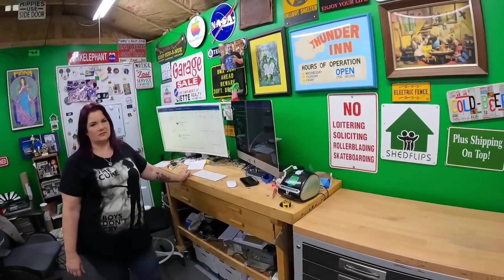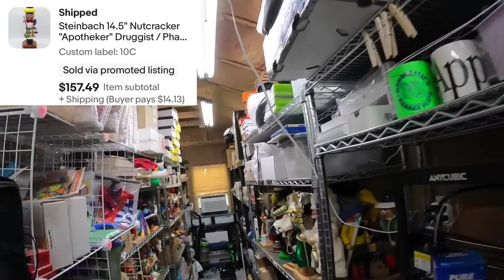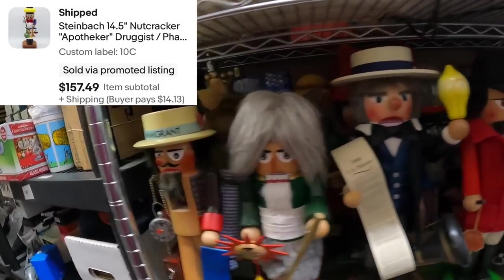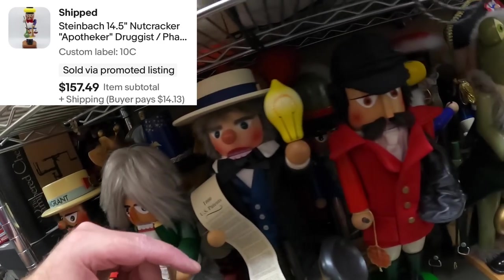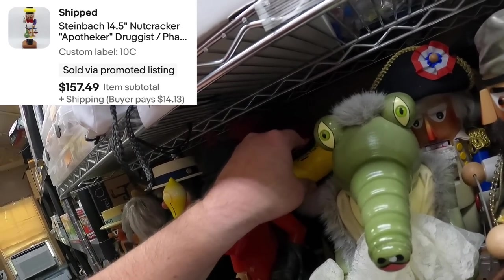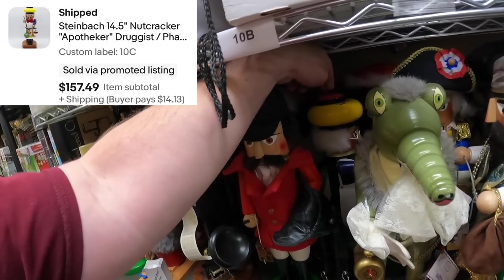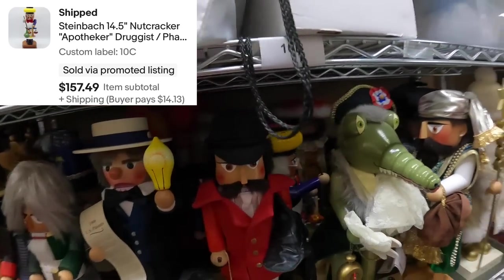We're going to pull UPS stuff a couple at a time so we don't knock anything over trying to pack. First thing is a nutcracker — a pharmacist on 10 Charlie. He's got a yellow hat with a red squeaky on top. He's weighing something — it looks like he's weighing seaweed. The squeaky is apparently the old-fashioned pharmacy counter bell on his head.